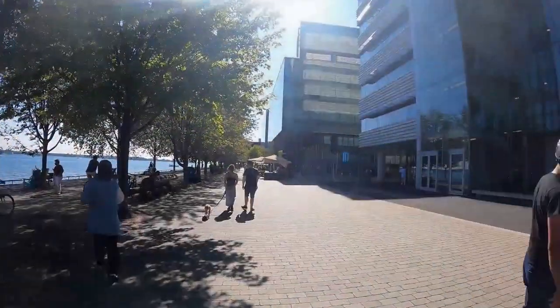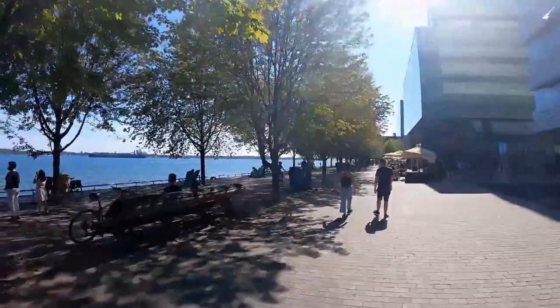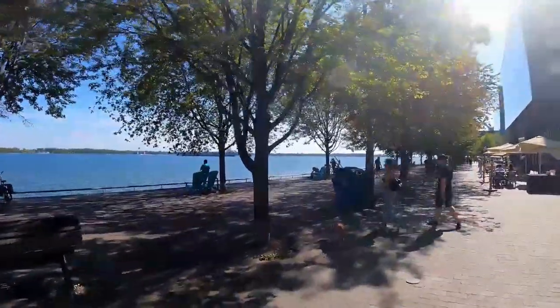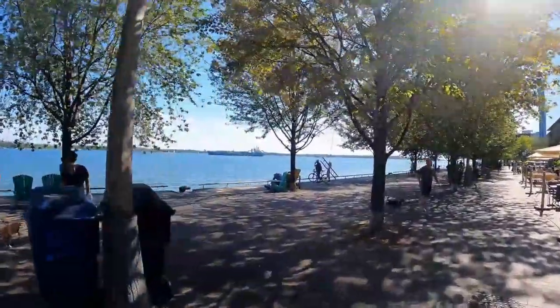It's about 23 degrees Celsius and it feels a little bit cooler because we're along the water here. This water you're looking at is Lake Ontario, and we've got a big freighter ship out in the lake and docked, if you guys can see it.